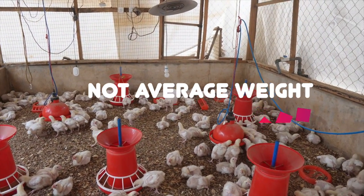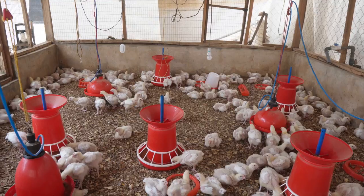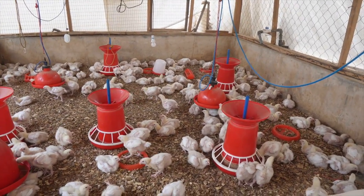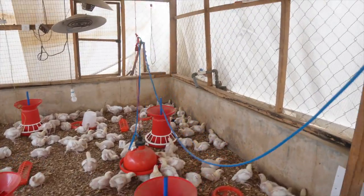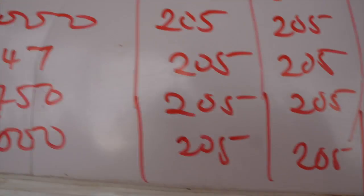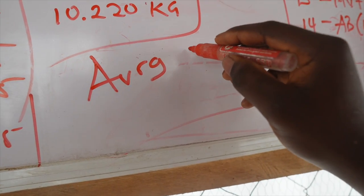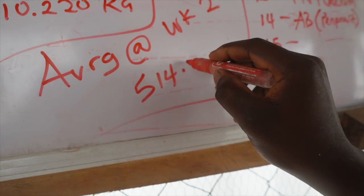The only bird I would say was below the mark is that one weighing 422 grams. So if you can hit 450, 480, 500, you are doing fine. These ones are not doing bad at all at 514.2 grams average. I'm just going to put that on the record board before I step out so I don't forget. This is the record board: average weight at week 2 — 514.2 grams. Peace.